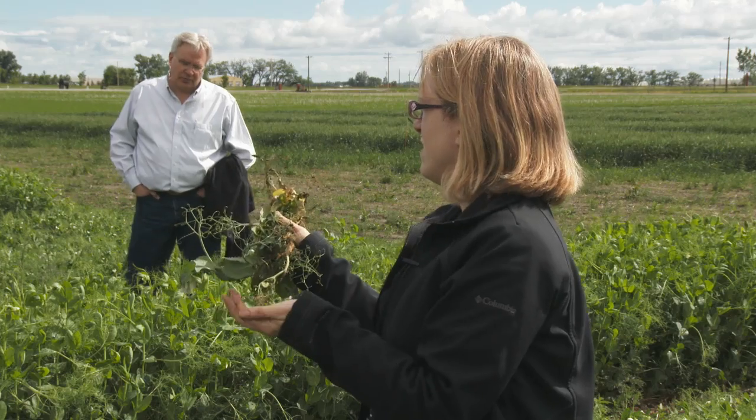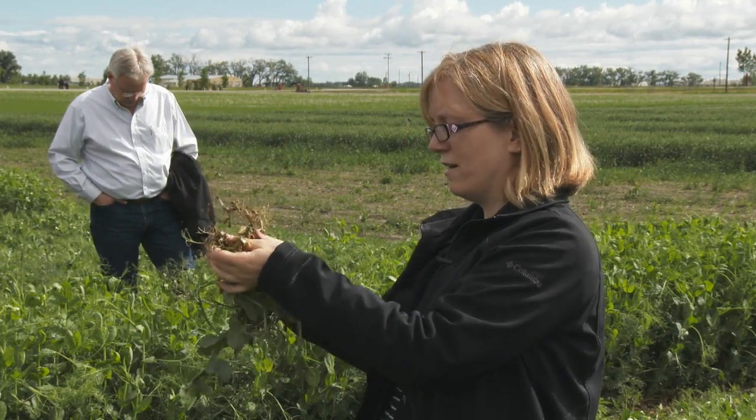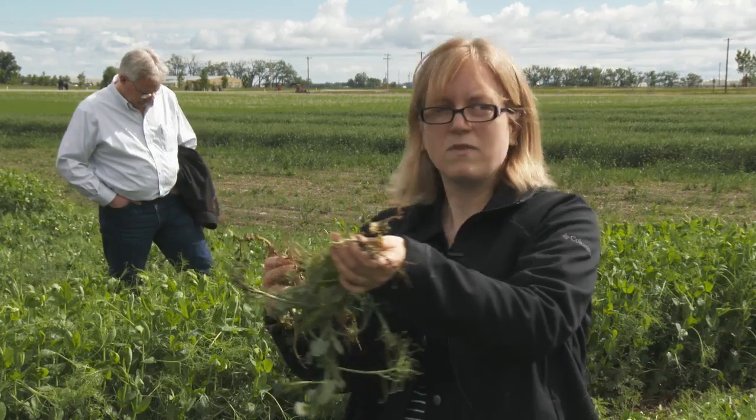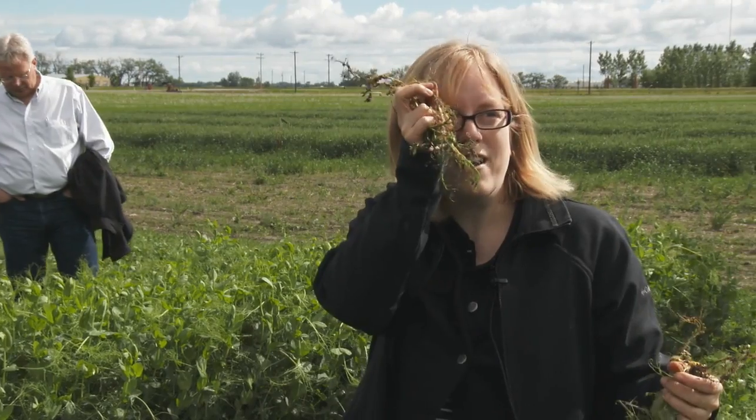You completely lose all nodulation function. There are a few nodules on these but they're not pink — they look decayed and no longer functioning. These are winter peas so their nodulation would be different anyway. Normally when you pick up roots at this stage you'd expect to see nice pink nodulation, but we're not seeing that, so we're kind of faking it a little bit trying to get into the peas at the right stage given this is a different agronomic package — winter peas versus normal peas.